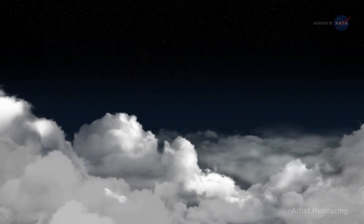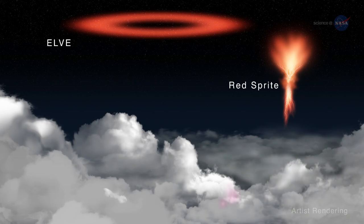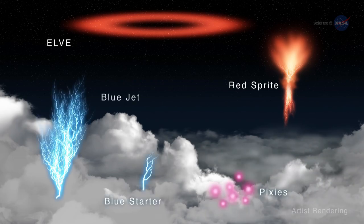Red sprites are glows in the upper atmosphere tied to the presence of large lightning flashes, but not attached to the clouds themselves. In recent years, the ISS has afforded astronauts the opportunity to photograph a number of natural light shows produced at the tops of thunderstorms.